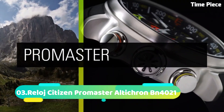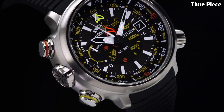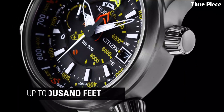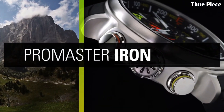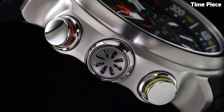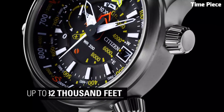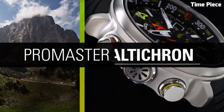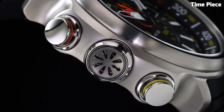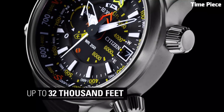Number 3: Citizen Promaster Altichron is a specialized timepiece tailored for outdoor adventurers and mountaineers. Its altitude measurement feature allows precise tracking of altitude changes during challenging expeditions. Equipped with EcoDrive technology, it draws power from light, eliminating the need for battery replacements. The watch showcases a rugged design with a stainless steel case, complemented by a comfortable strap. Water-resistant and durable, the Promaster Altichron ensures reliability in harsh environments, making it an indispensable companion for thrill-seekers and nature enthusiasts alike.